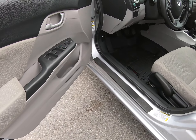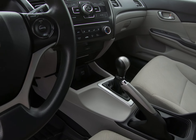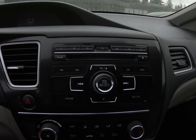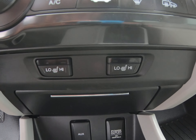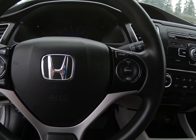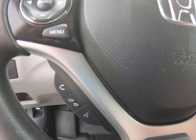It has power windows, power door locks, power mirrors, five-speed manual transmission, factory CD/MP3 player, air conditioning, and heated front seats. It also has cruise control, hands-free Bluetooth.